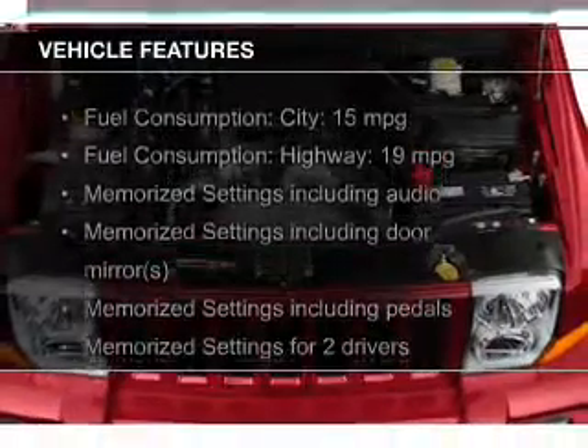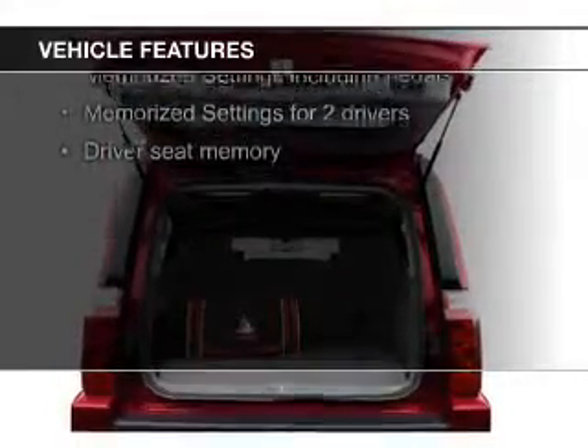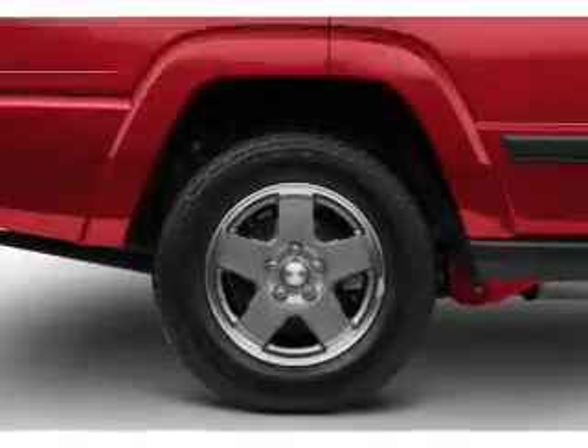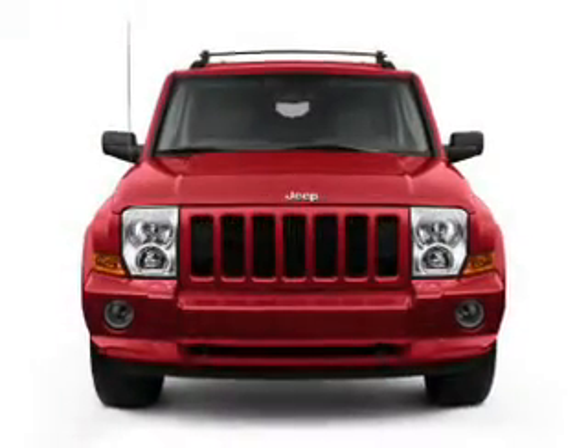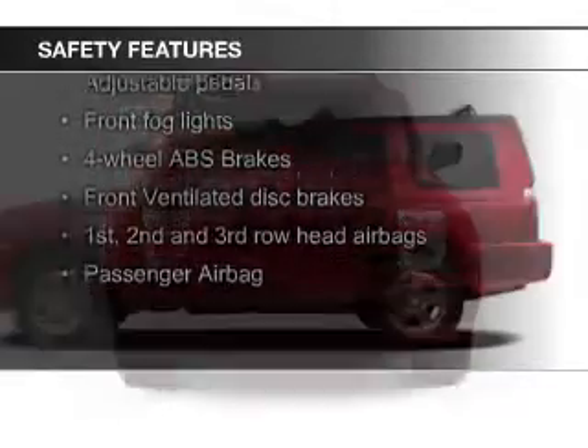The features include a power sunroof, leather seats, heated seats, Sirius XM satellite radio, steering wheel controls, memory seats, a premium sound system, premium rims, auto dimming mirrors, and dual temperature control.